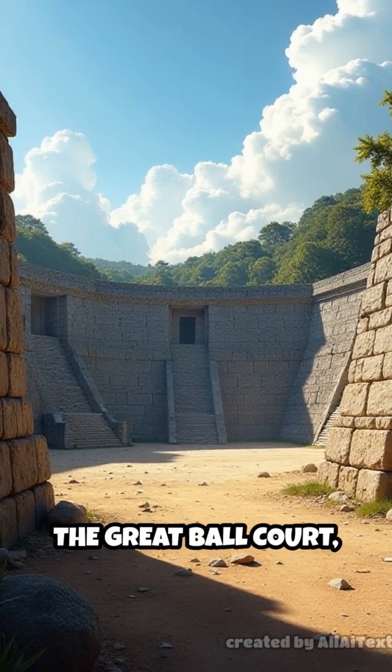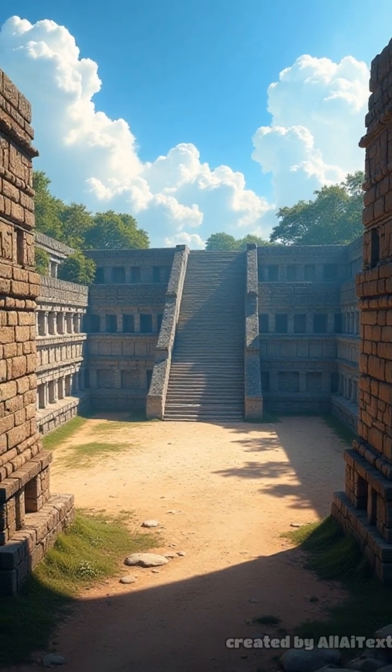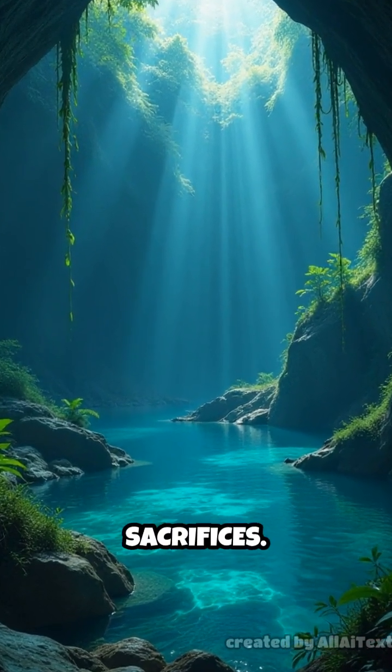It also features the Great Ball Court, the largest in Mesoamerica, where winners may have been honored and losers sacrificed. The Cenote Sagrado, a sacred sinkhole, was used for offerings and possibly human sacrifices.